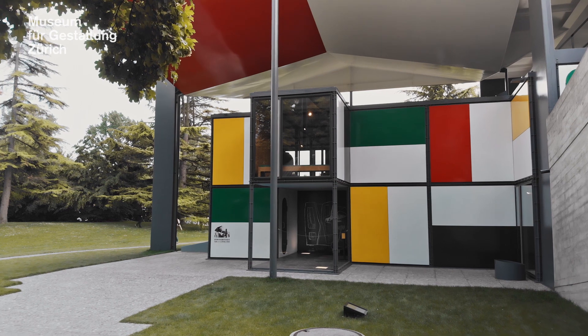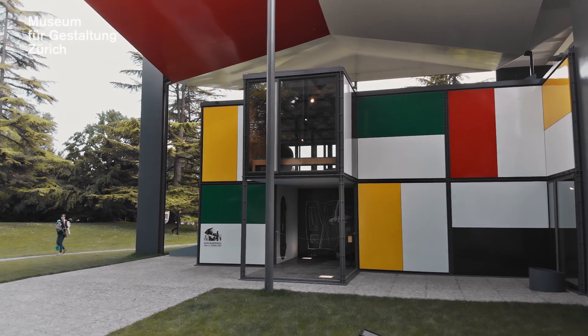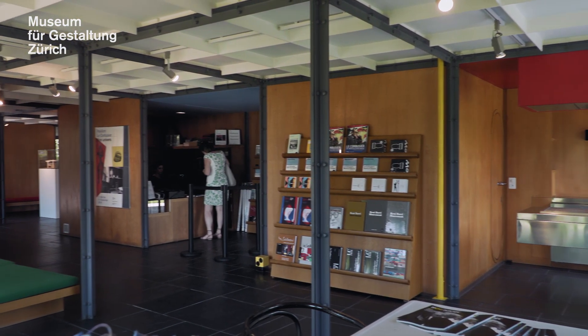While the pavilion shows its full colorfulness from the outside, the interior is dominated by natural materials such as slate, oak wood, or raw concrete.